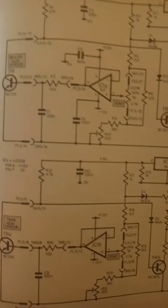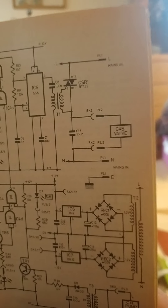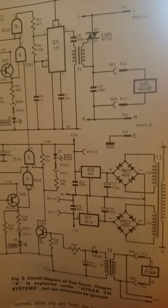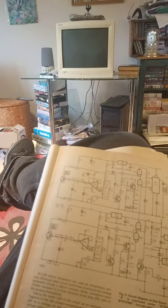I'll show you the full circuit diagram. Anyway, I'll be back soon with part two of this bit review. Bye.